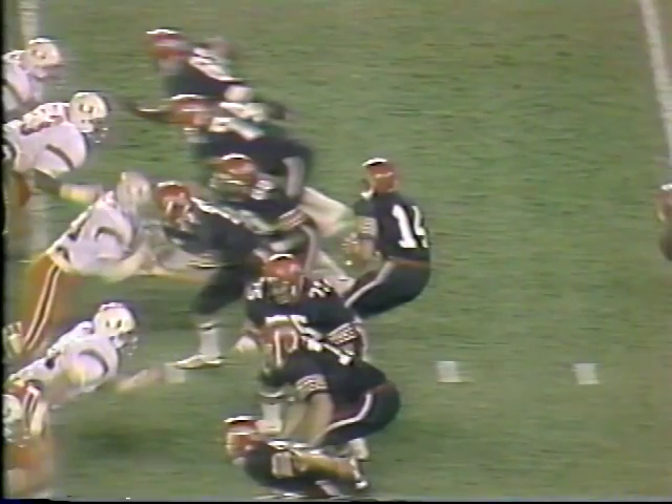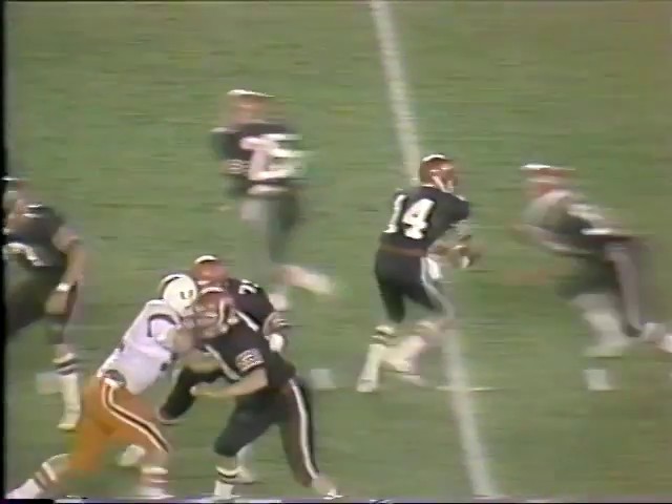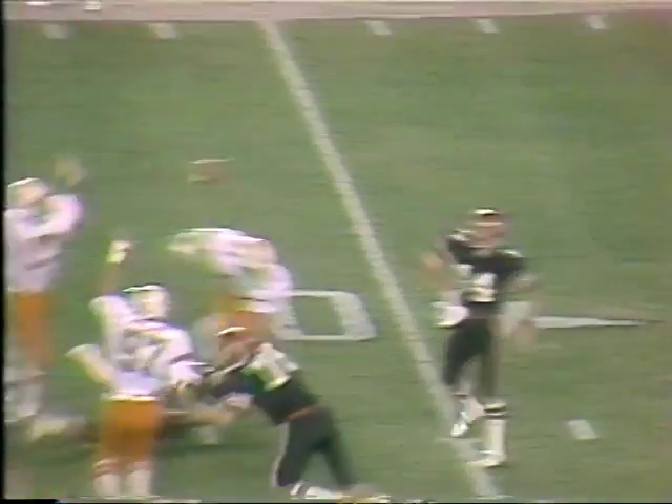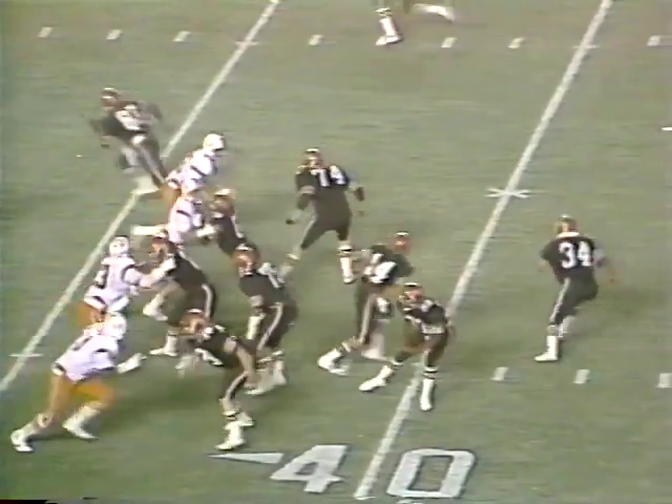I think we're going to see it again here as Halda drops back to pass. Axon makes an excellent read — he sees the receiver, he sees where the ball is going, he anticipates a little too early. In his effort to get to the football, where he was in position to make the interception, he bumped the receiver. The ball at the 36-yard line of the Hurricanes.